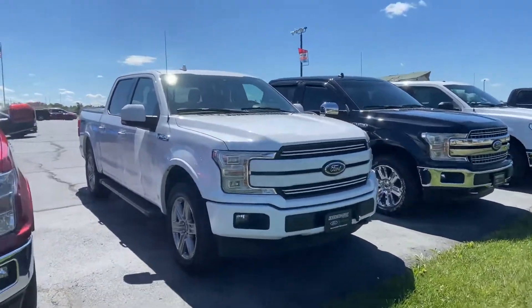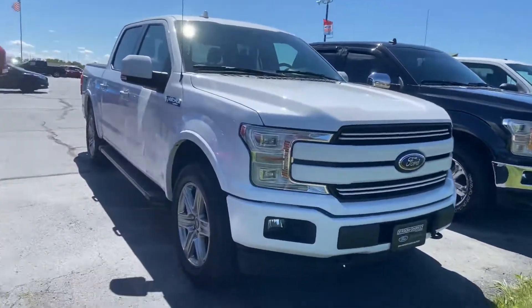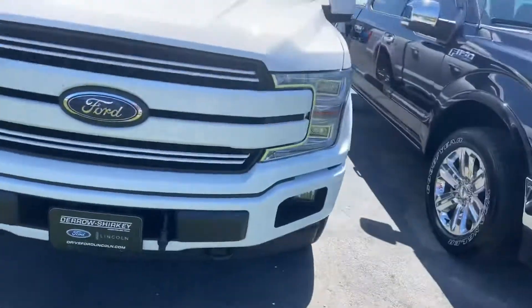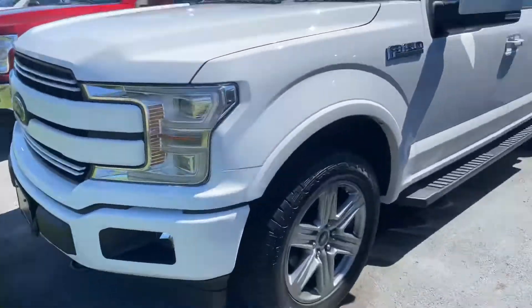Good afternoon. Tanner Vollmer here with Daryl Shirky Ford Lincoln in Montpelier, Ohio. First of all, I just wanted to thank you for your patience this morning and afternoon in regards to our 2018 F-150.